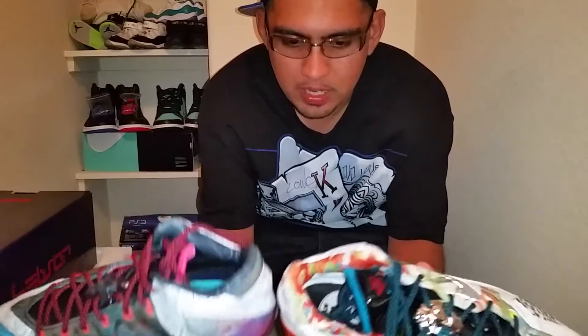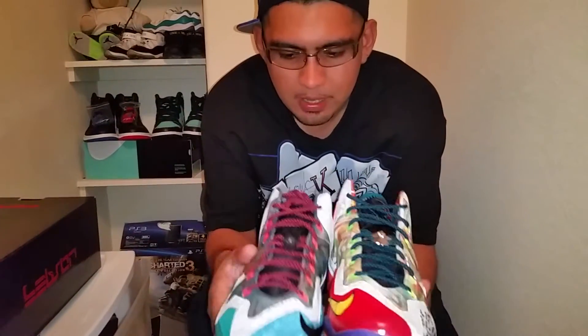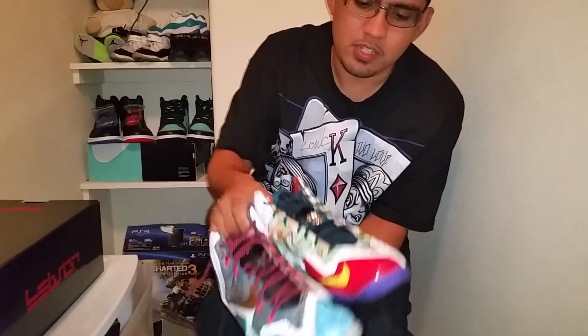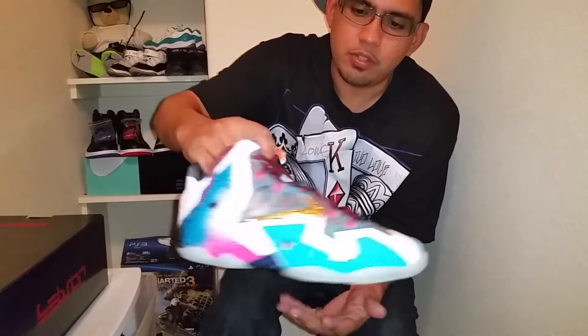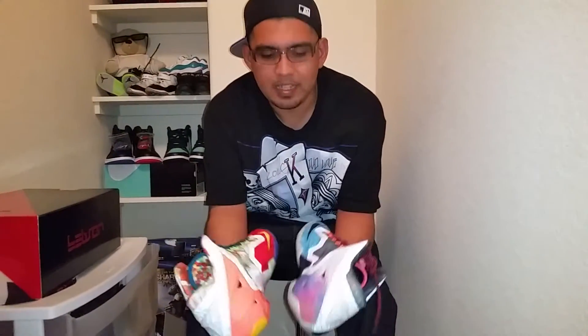I saw pictures of this shoe, but there's nothing compared to holding the real thing in your hand. It's like wow — I'm speechless. I'm not going to get into too much detail; I'm just going to show you what I picked up, a quick overview.